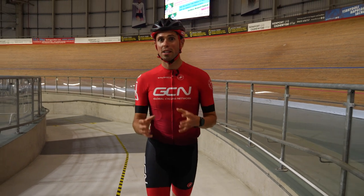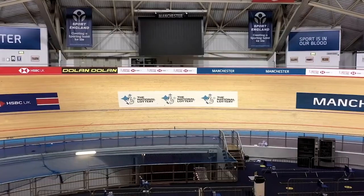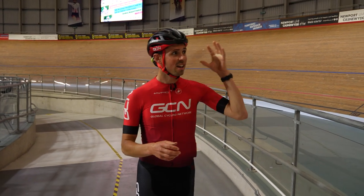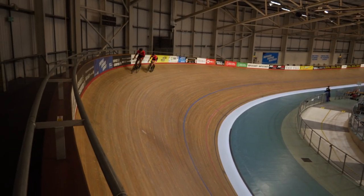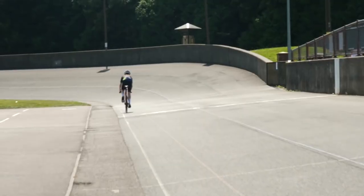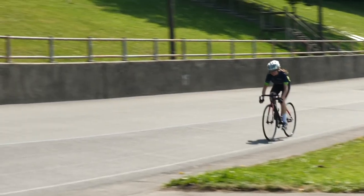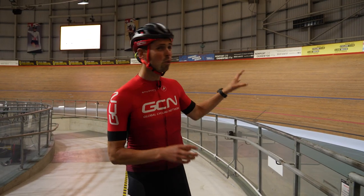First job is to find a velodrome. When you head inside, these tend to look a little bit like a Pringle and they range in length from 200 meters up to around 400 meters. This is an Olympic-sized velodrome, so it's 250 meters long and it's typically located indoors. There are, of course, outdoor velodromes, which are a little bit longer in length and don't feature the same steep bankings that we've got here.